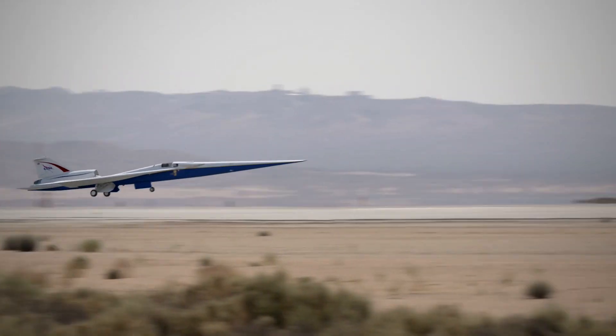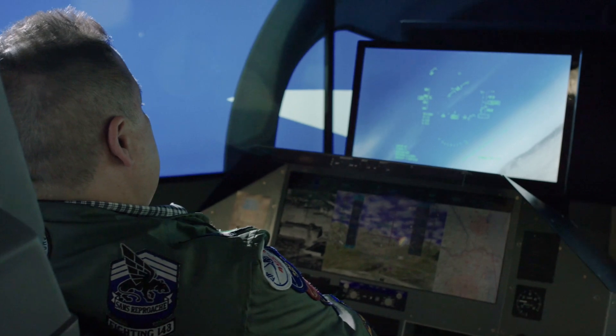So, just how will the X-59 lower the sonic boom to a sonic thump? To understand this, you must first know what sound is and how it travels.